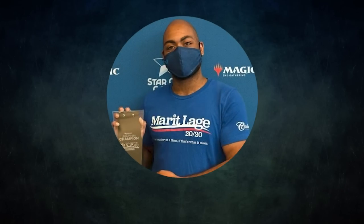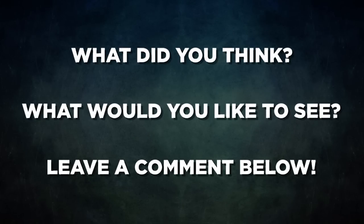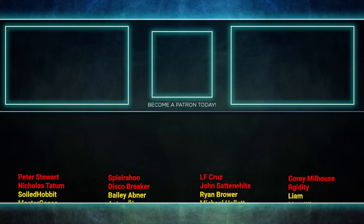A big thanks to Michael Mapson for joining us in tonight's game. You can find him on the Dark Depths Podcast every week — they discuss Legacy and Modern. Check it out on your favorite podcast aggregator. What did you think of this Legacy match? What would you like to see next? Let us know in the comments below. Thank you so much for watching, and we'll see you next time.